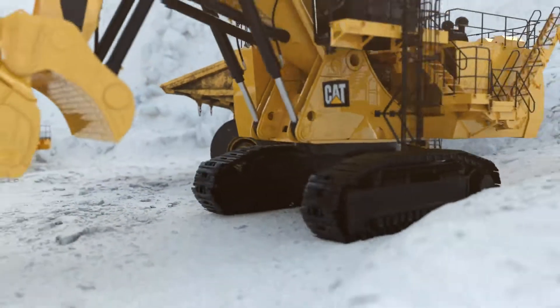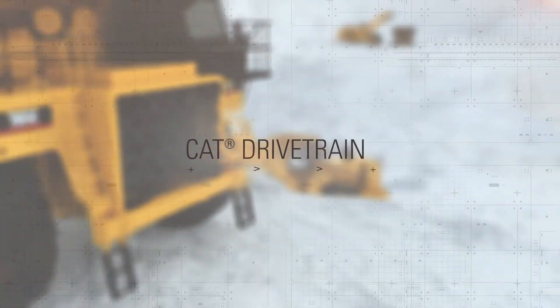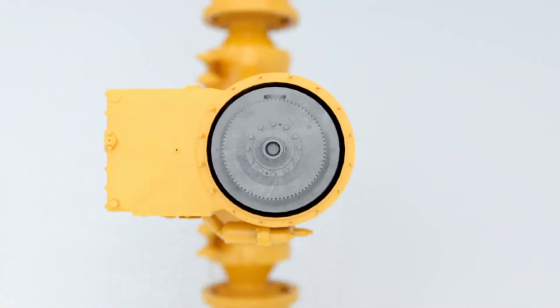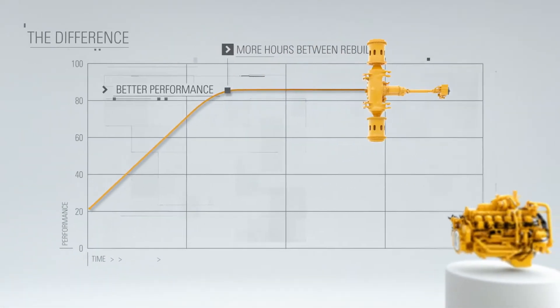When your mining operation depends on results, you rely on vital components to keep the wheels in motion — namely the drivetrain. CAT drivetrain offers a unique system design so you get better performance and more hours between rebuilds, which means lower cost of production.